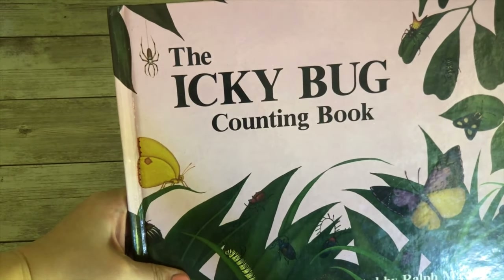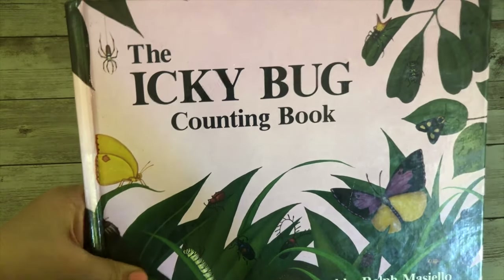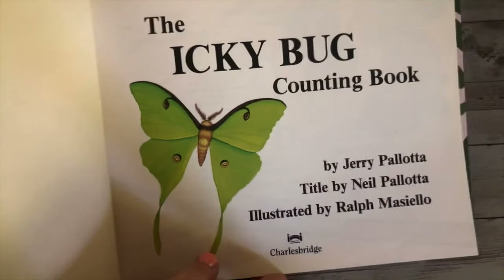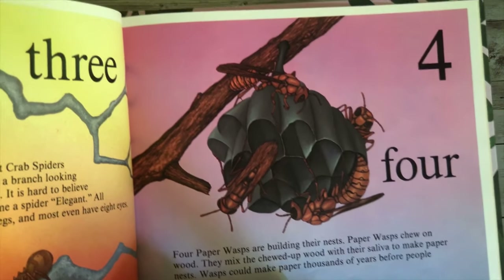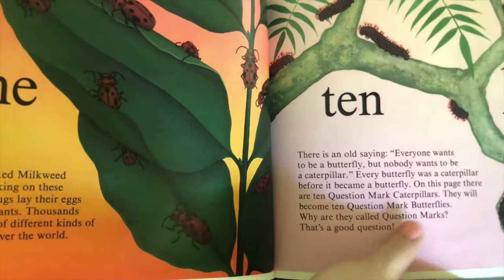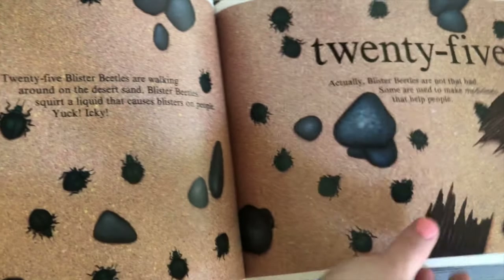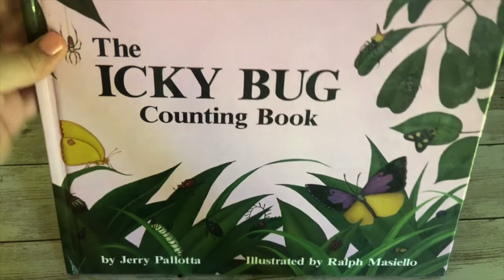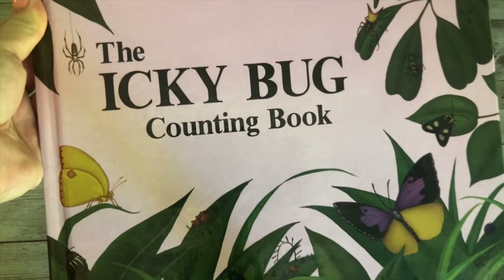The first one is called The Icky Bug Counting Book. It's kind of a reference and storybook, so I put it in our read-aloud basket. It's great because it actually goes through counting from zero to 26. I got this on ThriftBooks. It starts with zero insects on the page, and then you can have your little one count the bugs all the way up to 25. The 26 page has a cute little ending to the story I won't give away. I originally bought this book just to teach my kids how to count to 25, and now we're using it as a little bug book too.